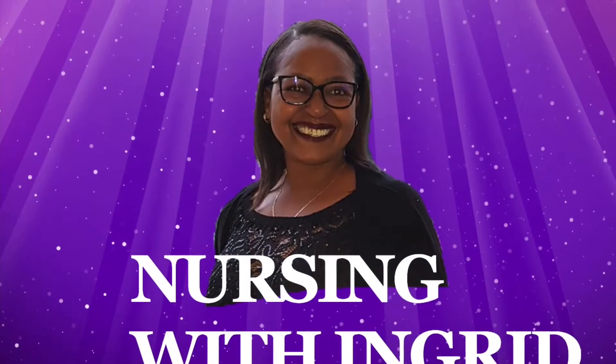Today I will be discussing the clinical technologist. Hi guys, welcome back to another episode of Nursing with Ingrid. Thank you very much for stopping by yet once more. I absolutely appreciate it. Thank you also for the support that I'm getting on my channel.